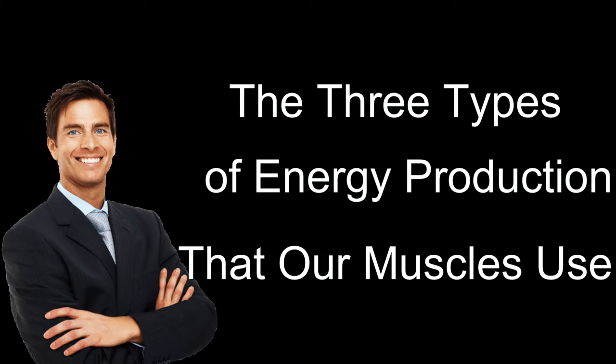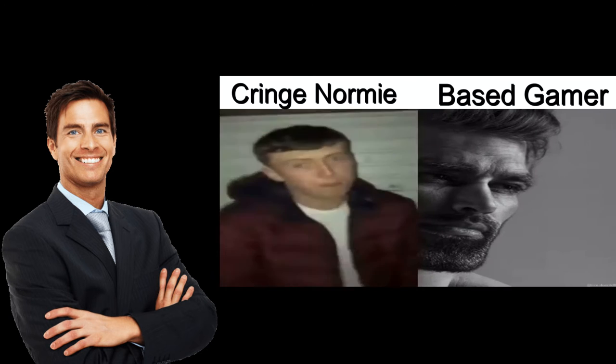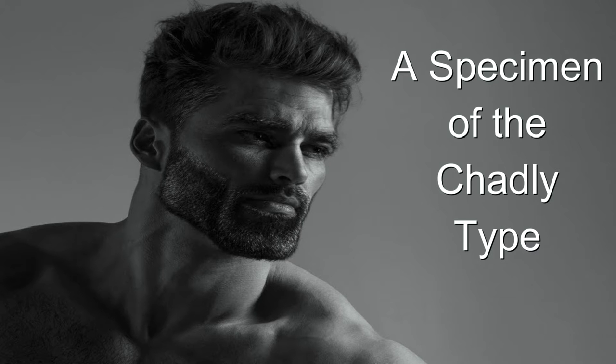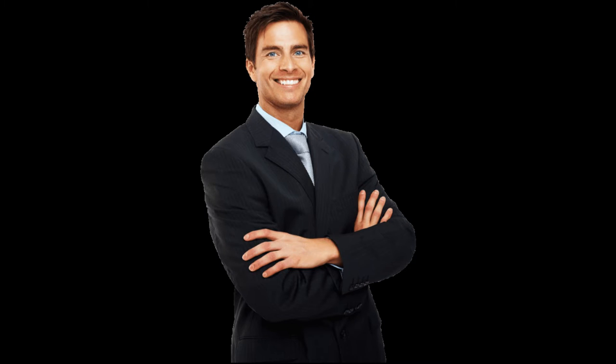Hello everyone and welcome back to another lesson in making subpar videos for average grades. Today, we will be taking a look at the 3 types of energy production that our muscles use. These are important so that we can go from being a cringe normie to a based game. If you want to become a specimen of the chadly type such as myself, then follow me as we take this deep dive into muscle based energy production.